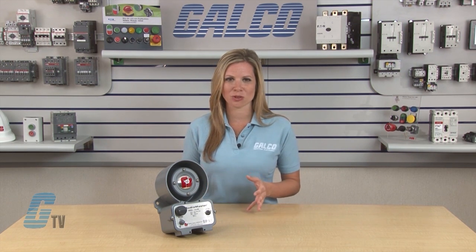This heavy duty intercom will operate from negative 31 degrees Fahrenheit to 150 degrees Fahrenheit in both indoor and outdoor applications.